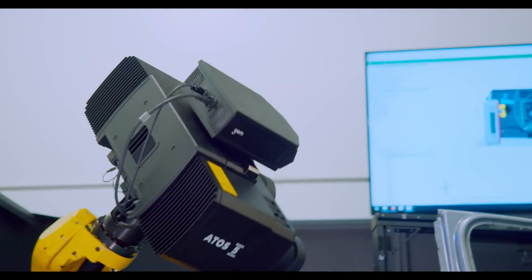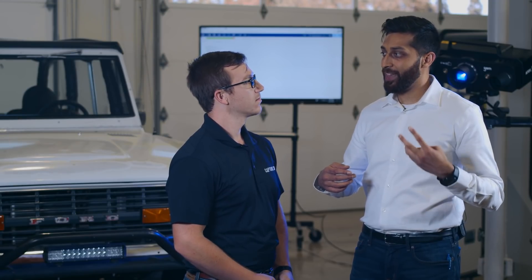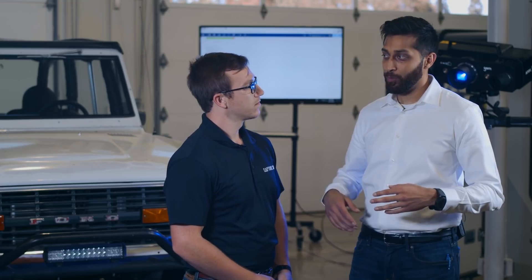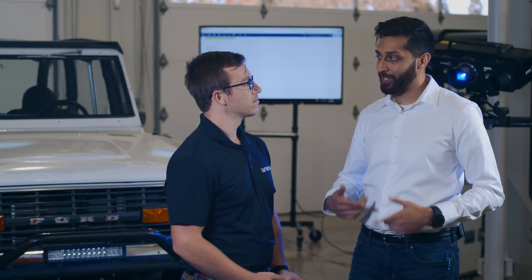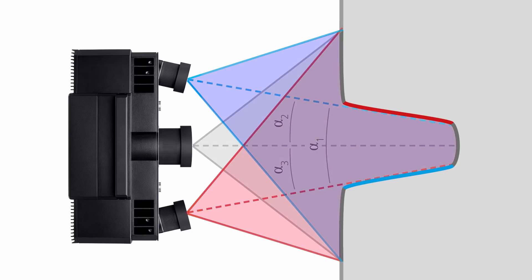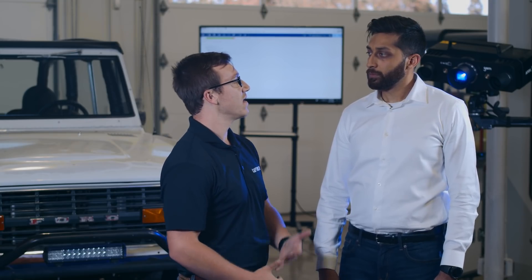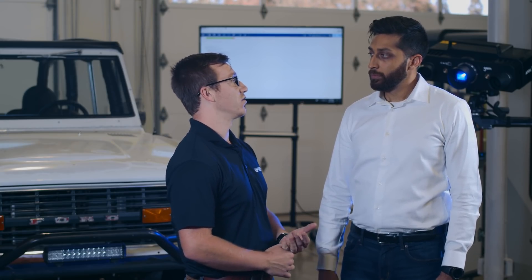We get a lot of questions about our triple scan technology — we get data from the left, the right, and then both cameras together. That is the technology that sets us apart. Three sources of information is where the triple scan name comes from, and that allows us to collect data quicker, faster, and capture more data in one scan. Since we have these three different sources, we don't need all cameras to see everything at one time, so we can get deep into pockets and scan complex geometries without much difficulty.